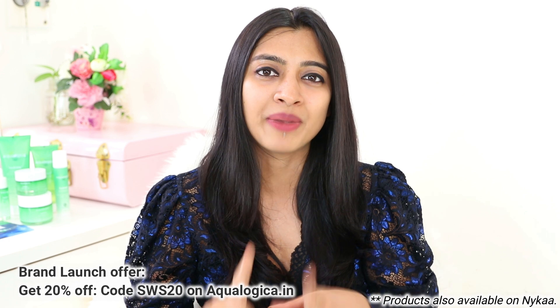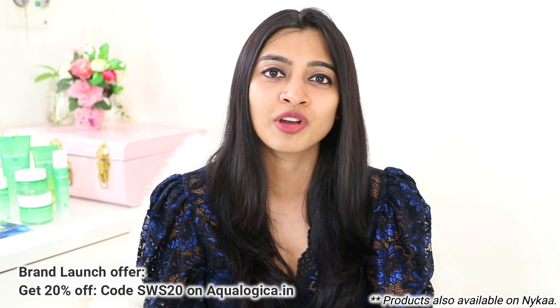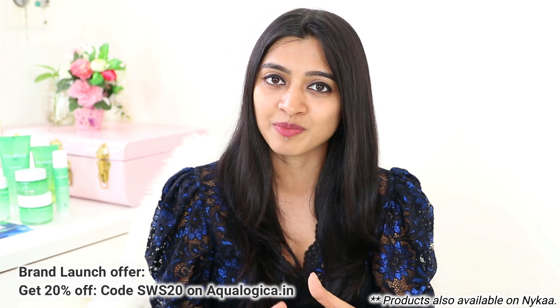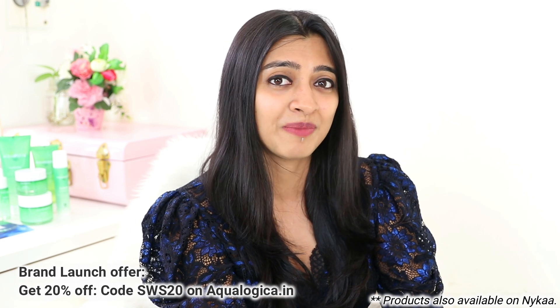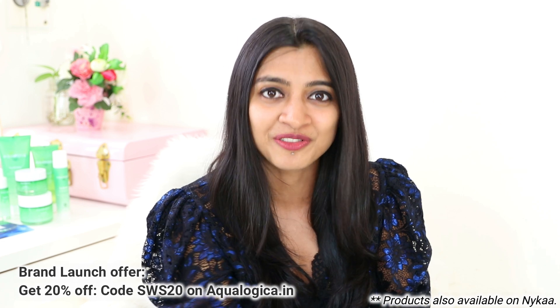When you check out the website, keep in mind they have a brand launch offer where you can use coupon code SWS20 for a flat 20% off. Although these products are available on Nykaa, buy directly from the website because you want to be part of this great environmental initiative.